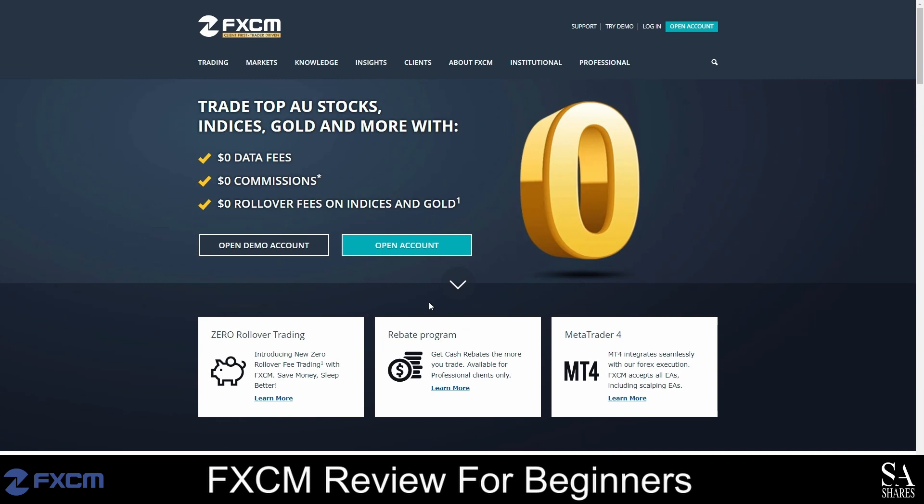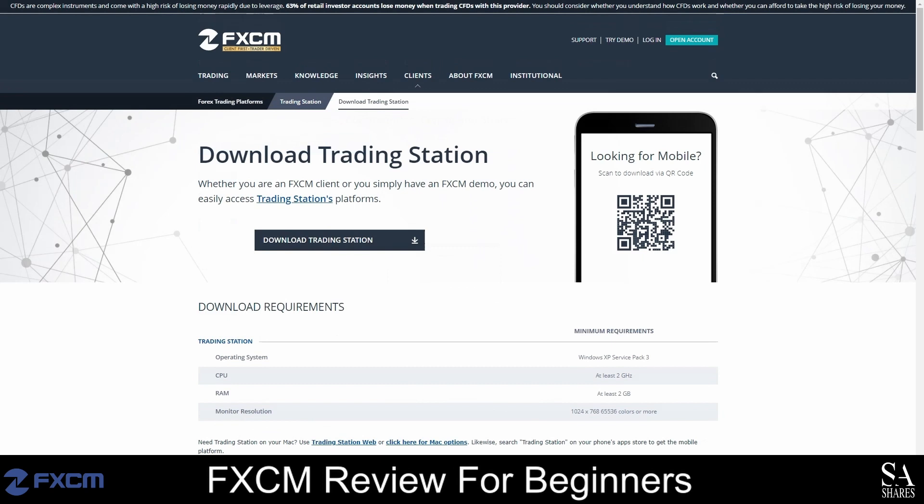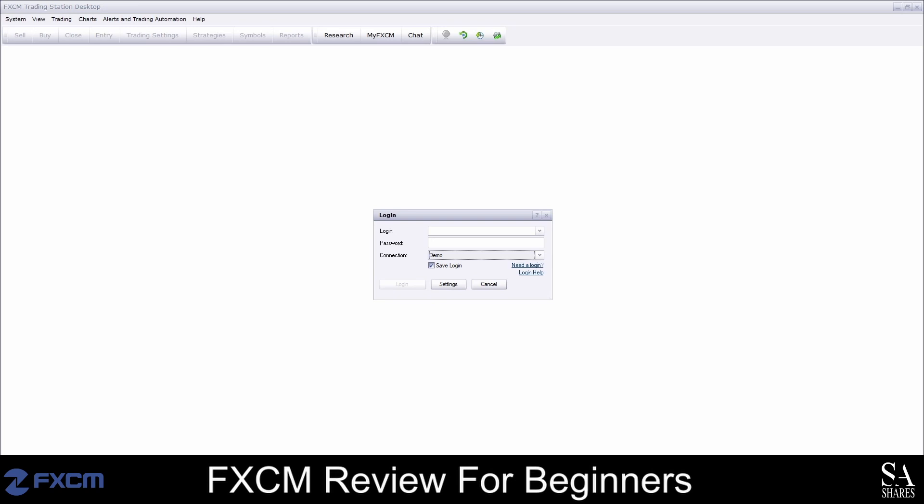Opening an account with FXCM is simple and easy. However, the process may take up to 24 hours depending on the type of client you are. First, launch the FXCM homepage and click on the Open Account button. Select your country of residence and choose a trading platform. Complete the online application and then log in to the FXCM client portal. You will then want to verify your account and email address. Once verified and approved, fund your account and you can start trading. After your account has been verified, download and install your preferred trading platform. We decided to go with FXCM's Trading Station. Simply install your preferred platform and then log in with the credentials provided via email.